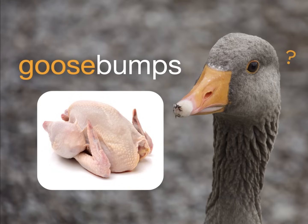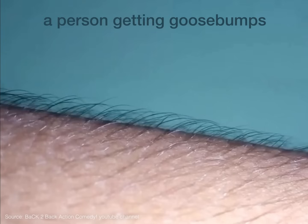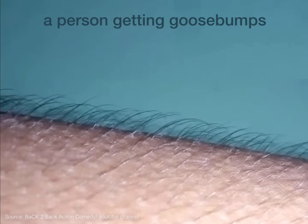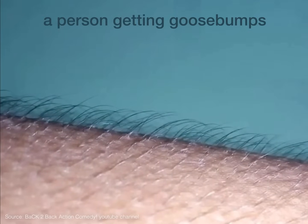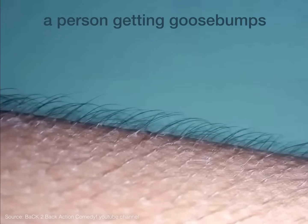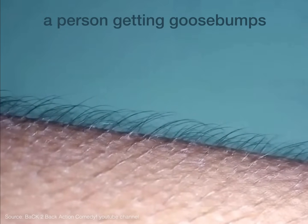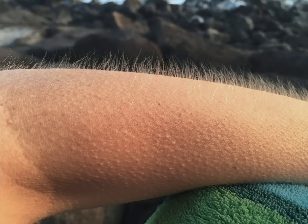But notice something else too. This is a close-up of someone's arm. Watch what happens when they get goosebumps. Whoa, you see that? Now this person has pretty dark hair on their arms. Watch again. Pay attention to what those little hairs are doing. Did you see it? All the little hairs are moving. When you get goosebumps, the little bumps make those hairs go straight up.